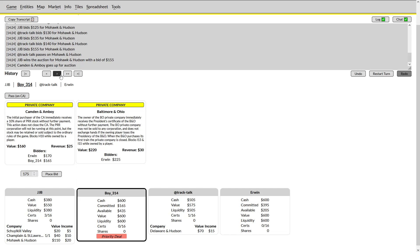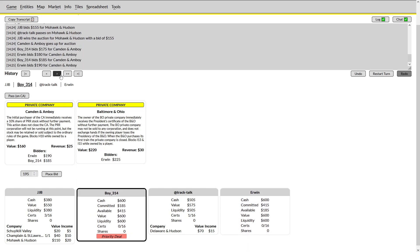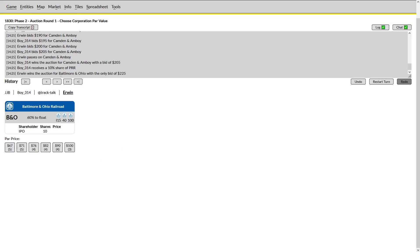Camden Amboy goes up again. Erwin is in a real rough spot here with respect to price-enforcing — if he goes too high, Boy could let him have it, and then he will have spent around $400 on privates, which is a very hard position to have much game impact from. So this goes for very cheap at 205 to Boy, and Erwin will be left to par the B&O. It's at this point that I began recording my audio in real time, so I will transition to that audio now.